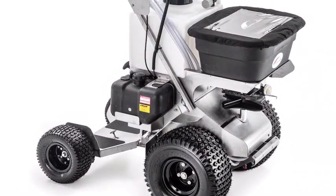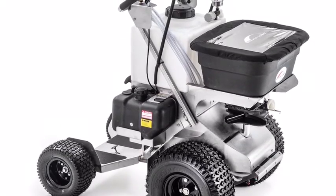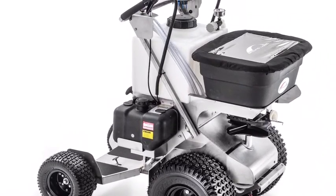The Pathfinder was our first machine and is still our most popular. The Pathfinder's 12-gallon liquid capacity and 120-pound dry capacity is an ideal size for many applicators.